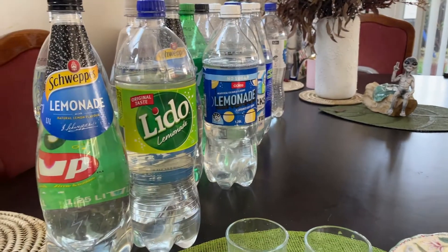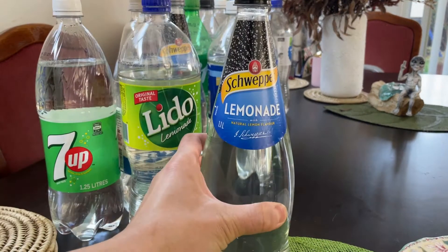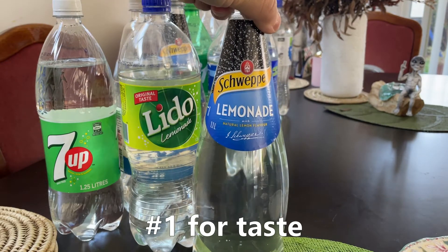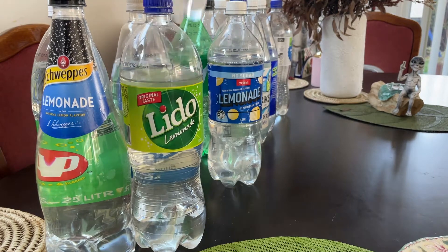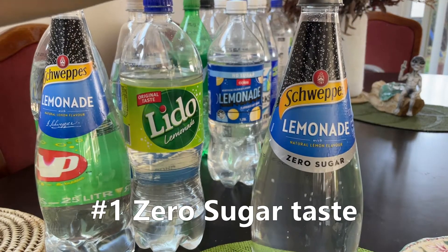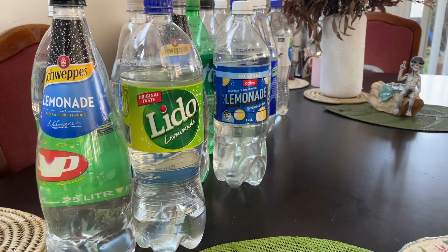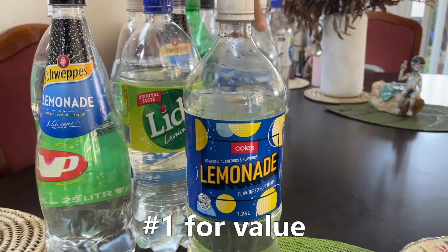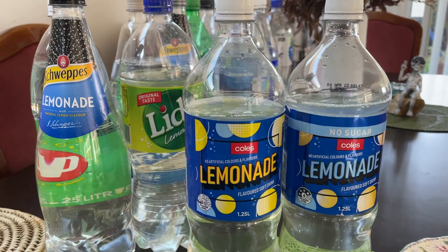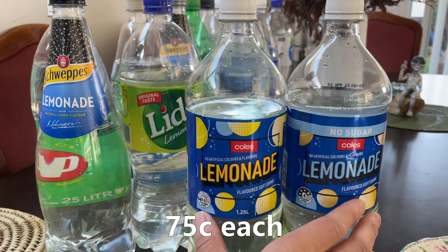Couple of quick conclusions. Best flavor: Schweppes Lemonade — this one's fantastic. Best flavor Zero Sugar: Schweppes again. And here's the Value King — because these are equally good tasting, the Kohl's branded ones are 75 cents. These are the value winners.